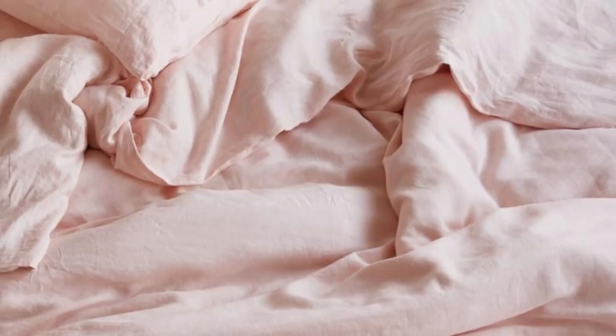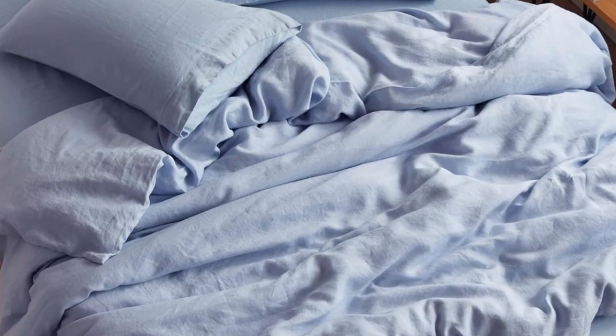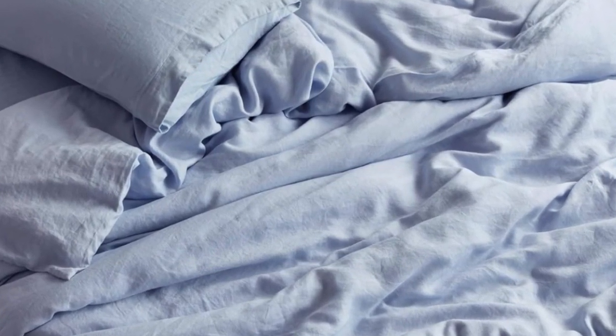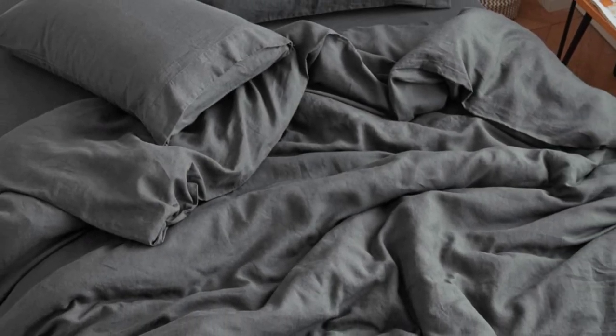These Seijo sheets feel like what you'd imagine most linen sheets to be: rough, stiff, and slightly itchy. While this set may not be the softest on the market, it certainly makes up for it in the durability department, and they get softer with each wash.